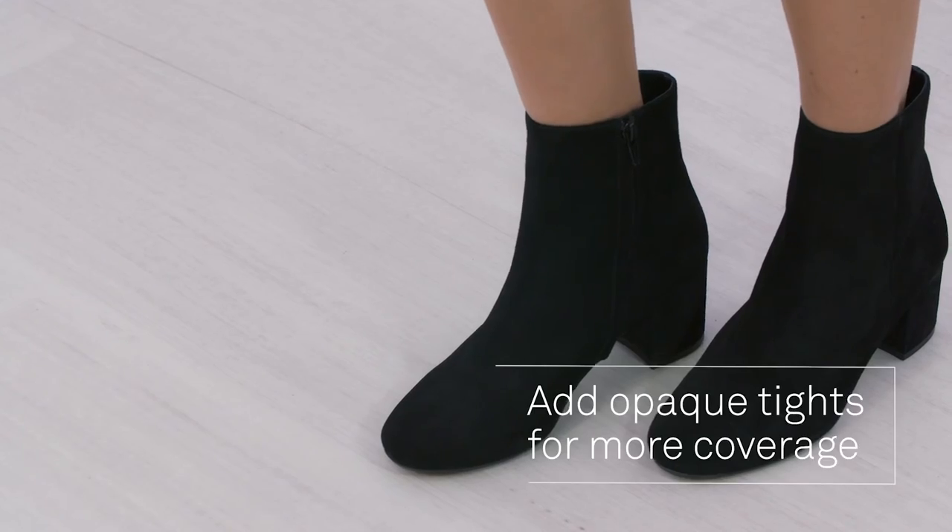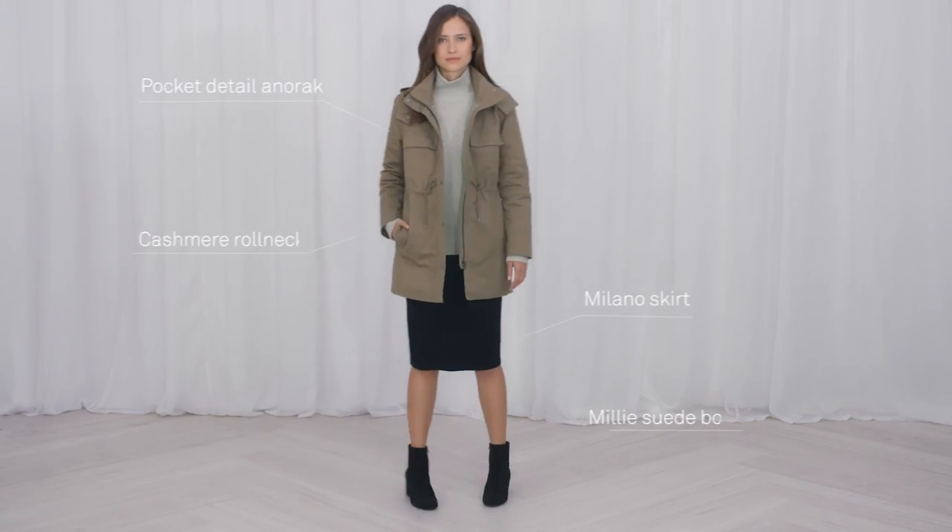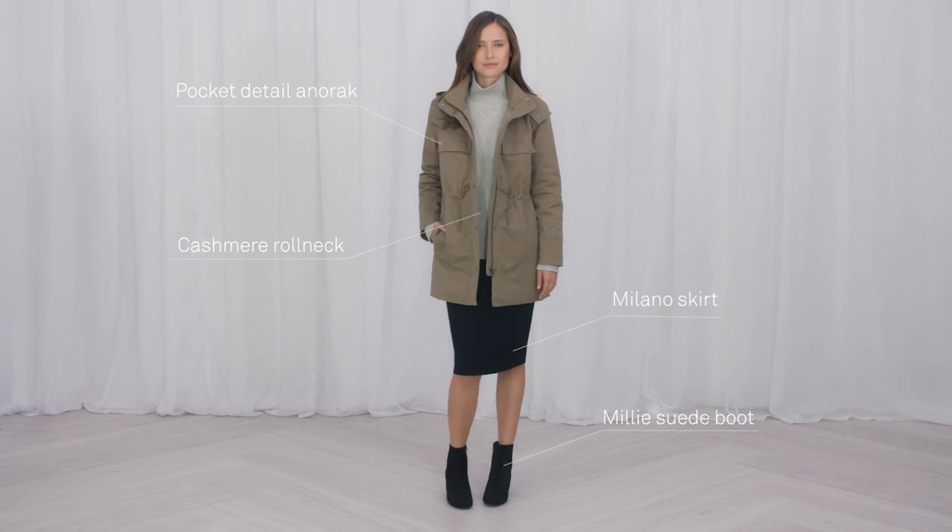This season is all about ankle boots and skirts. Modern dressing is all about contrasts.